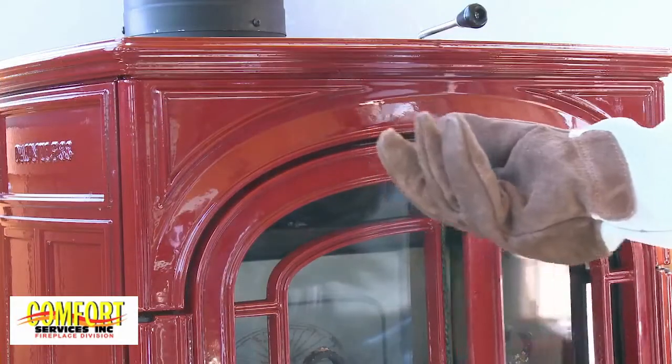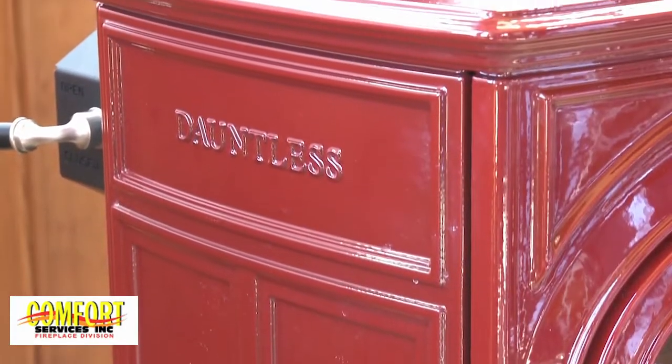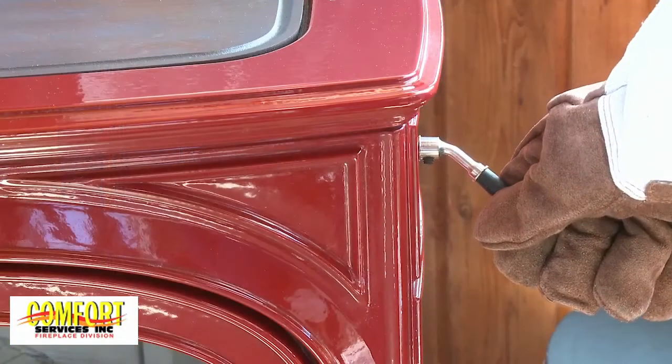Meticulously crafted with convenience in mind, the Dauntless FlexBurn showcases features any wood burner would appreciate.